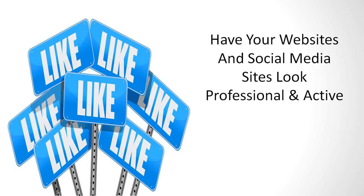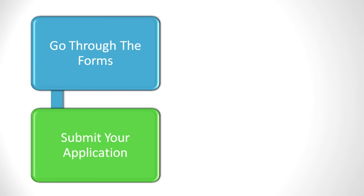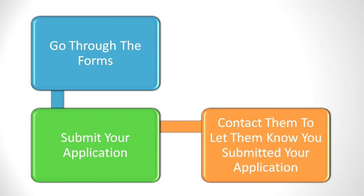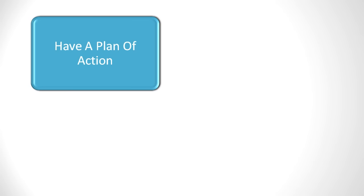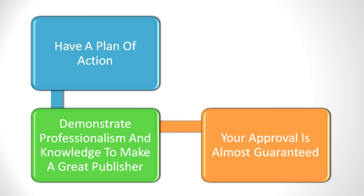When you have your websites and social media sites set up to look professional and active, you will be that much closer to gaining approval with the CPA networks you choose to become involved with. Then you just have to go through the forms to submit your application. You can also contact them to let them know that you submitted your application. When you have a plan of action that you can briefly share with them to demonstrate you have the professionalism and knowledge to make a great publisher, your approval is almost guaranteed.